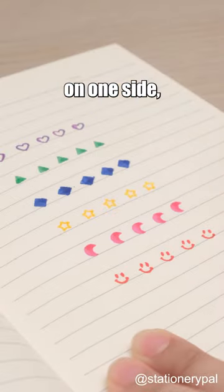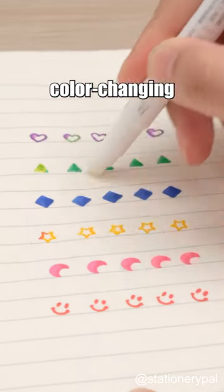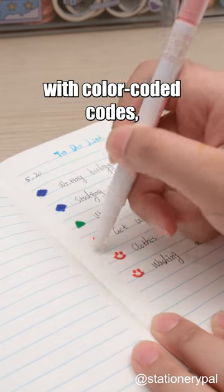Jewel tips. Six unique stamps on one side, mesmerizing color-changing pen on the other. Organized with color-coded codes.